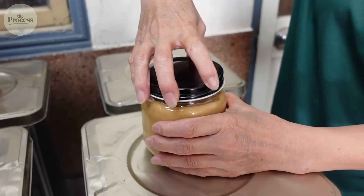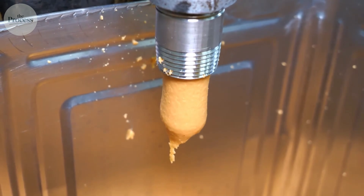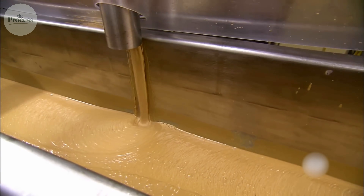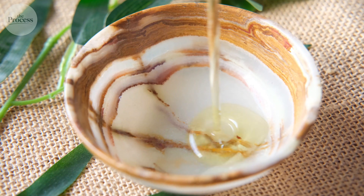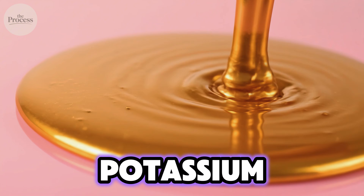What sits in that jar represents remarkable nutritional density. Peanuts provide roughly 25% protein by weight, making peanut butter one of the most protein-rich spreads available. The natural oils contain mostly monounsaturated fats — the same heart-healthy type found in olive oil. One serving delivers vitamin E, magnesium, and potassium.